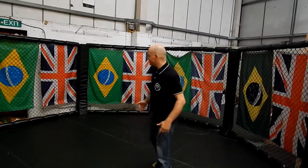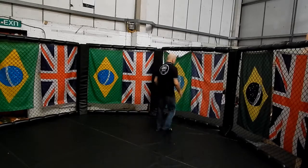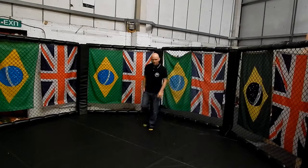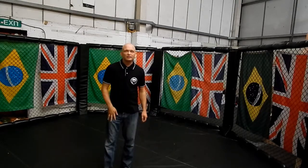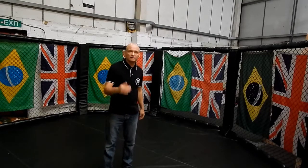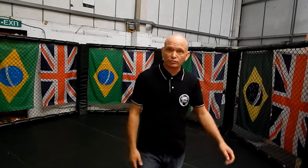Here we are in the cage. As you can see, this is real stuff. So if you're ever wanting to get inside one of these, come round — I'll show you around and show you what it feels like inside one. Let's go to our Jiu Jitsu room as well.